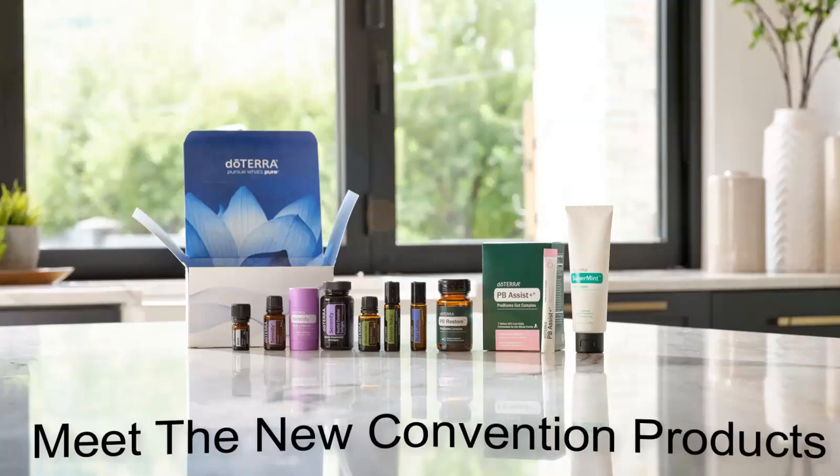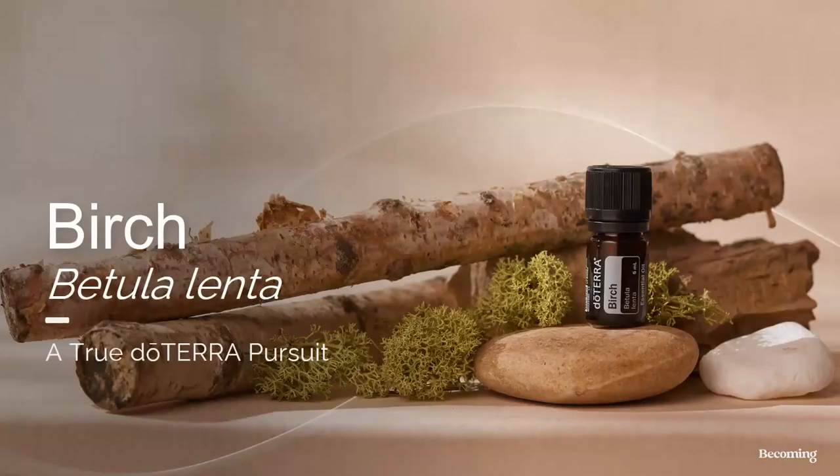Let's meet the new convention products. We're going to start with birch. Birch is an oil I've loved from afar because you could not get this bottle unless you went to convention previously, due to sourcing. I went to convention in 2018 and got a bottle, but I wouldn't use it because I didn't know when I could get another one. Now I'm really excited because it's going to be a permanent item that we can order.